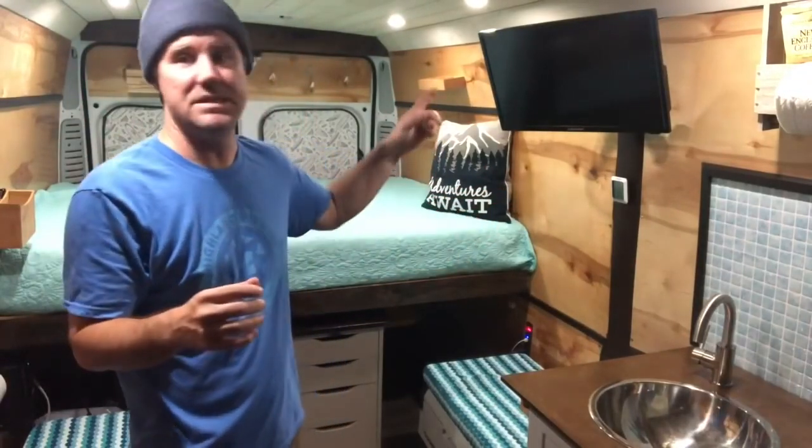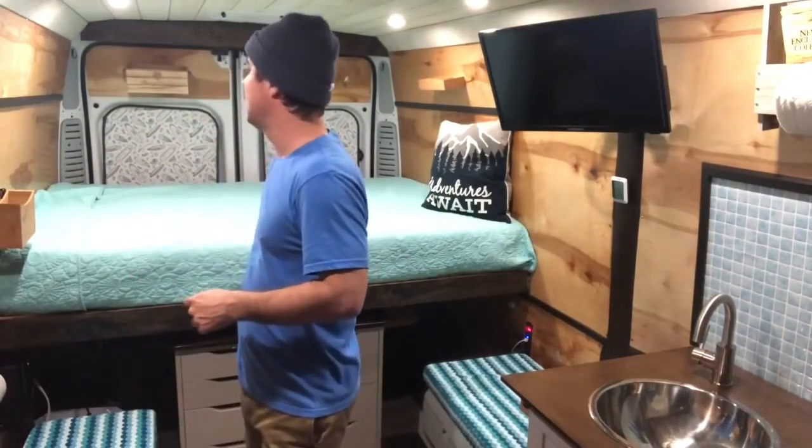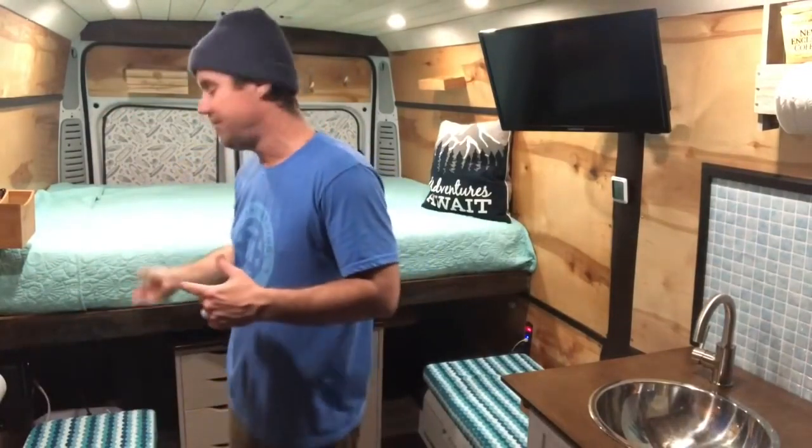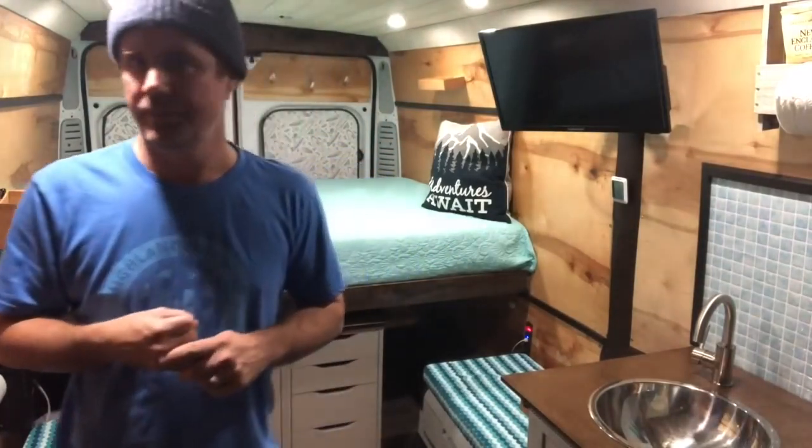The solar power is meant to run everything in here — from the TV, to the Dometic fridge, to the fan in the back, to all the LED lights, and anything DC you might plug in. I've also got a 1500-watt inverter. So your laptops, cell phones — I've got a couple of plugs for charging phones, photography gear. I'm an amateur photographer, I'm always charging stuff, so it's very important for me to be off the grid.